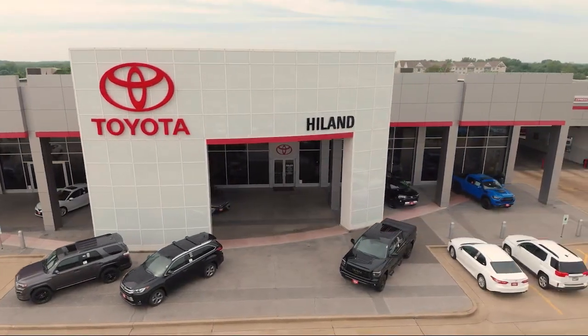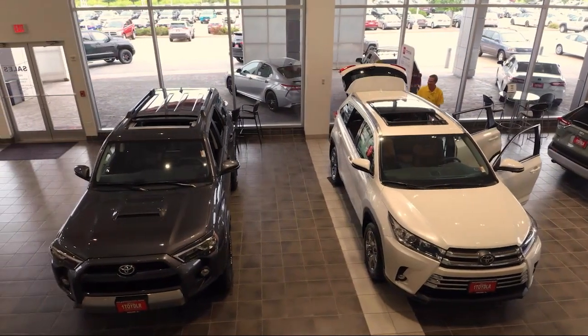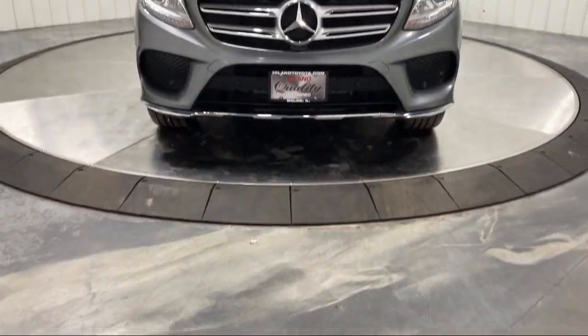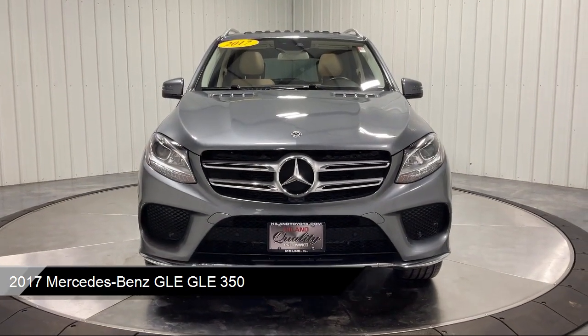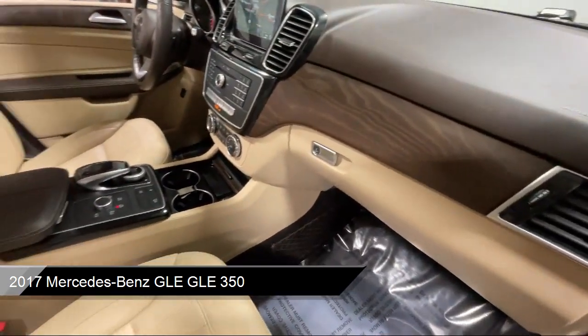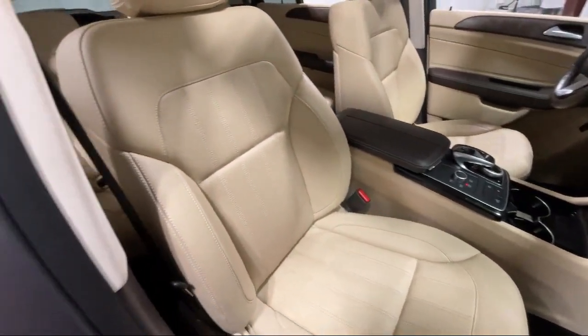Welcome to Highland Toyota and take a look at one of our great vehicles for sale. It comes equipped with premium synthetic seats, full-time 4MATIC all-wheel drive, front collision mitigation, auto-dimming rearview mirror, and a leather steering wheel with auto tilt-away.